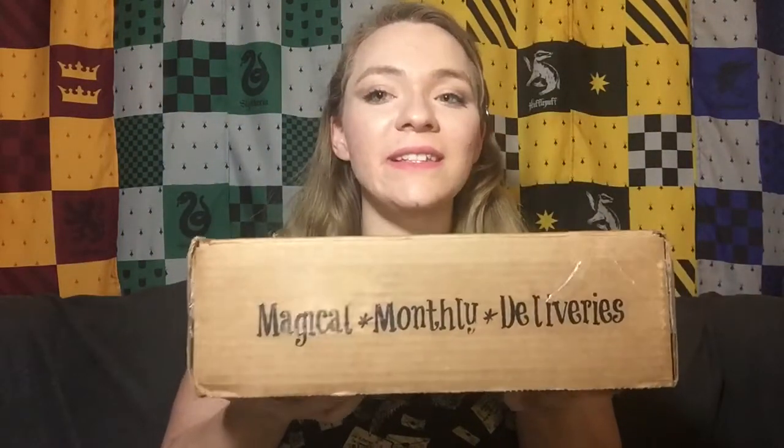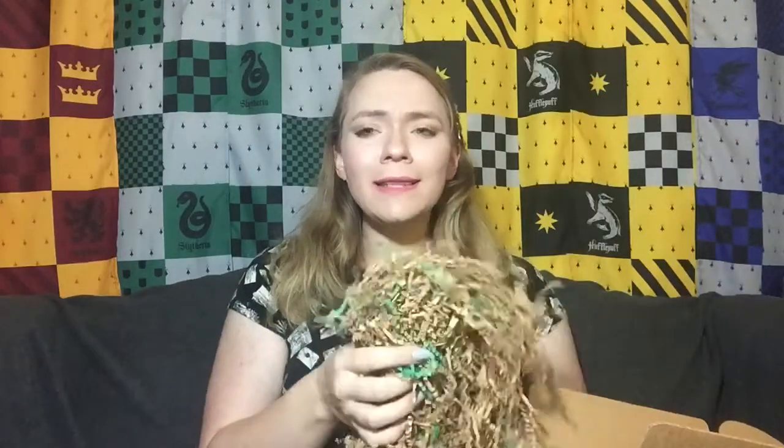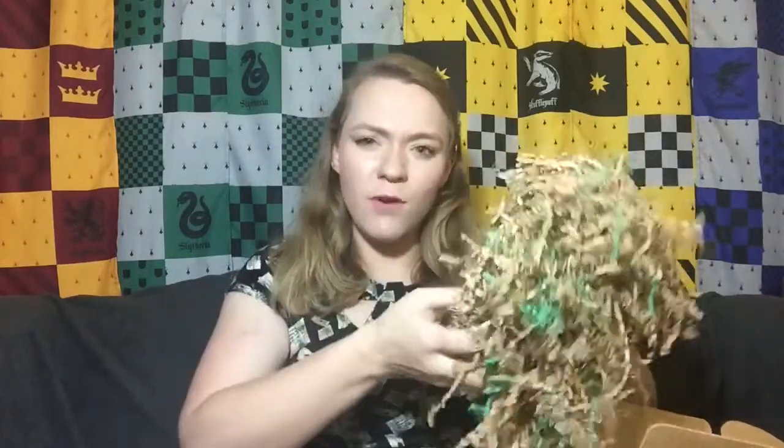This is the April 2019 High Street Owl Post box — it's a Hogwarts slash 'Hogwarts is my home' box. I really like that they put their logo stamped on the box because it makes it very personalized and unique to them. They also put 'magical monthly deliveries' on the side. In our box we have shred — my bunnies love shred. I also really like that they put green in here because I'm a Slytherin, so they really customized it to the person. A lot of thought put in and I appreciate that.